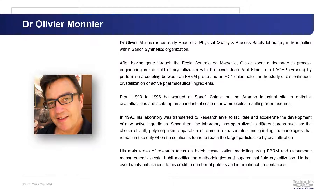In 1996, his laboratory was transferred to research level to facilitate and accelerate the development of new active ingredients. Since then, the laboratory has specialized in different areas such as the choice of solid polymorphism, separation of isomers or racemates, and grinding methodologies that remain in use only when no solution is found to reach the target particle size by crystallization. His main areas of research focus on batch crystallization modeling using FBRM and calorimetric measurements, crystal habit modification methodologies, and supercritical fluid crystallization. He has over 20 publications to his credit, a number of patents, and international presentations.